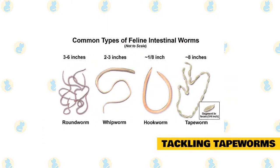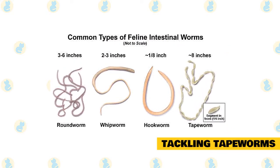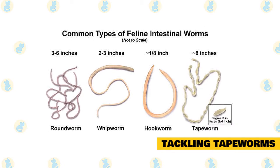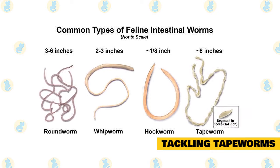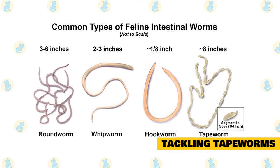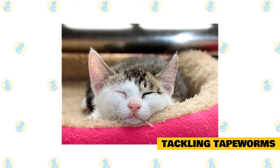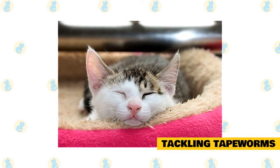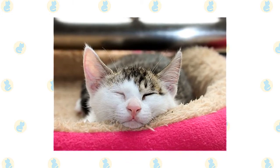Tackling tapeworms. While fleas are the most common external parasite on your cat, tapeworms are the most common pest inside the kitty. That's because where there are fleas, there are almost always tapeworms, since cats usually get tapeworms by swallowing a flea. Look at your cat's feces or around their anus — if you see tiny wiggly white worms or something that looks like dried grains of rice, your kitty has tapeworms. Tapeworms aren't dangerous, but they can lead to weight loss, tummy pain, and other problems if left untreated. Stick to the tried and true tapeworm treatments offered by your vet.